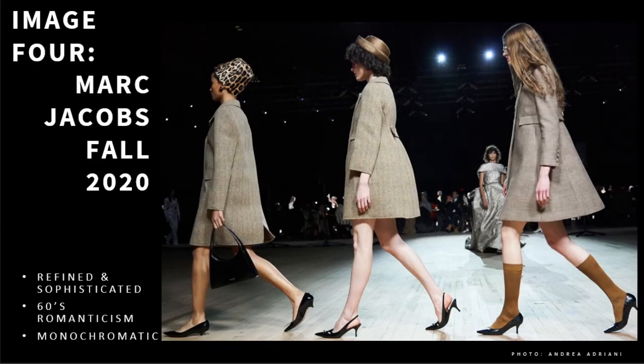Image 4 is from the Marc Jacobs Fall 2020 show, which is his most recent collection. This collection, like the Louis Vuitton show in 2003, also sends us back in time to the 60s. But if that collection was sweet and fresh, this collection is its darker, grown-up sister. The colors were present but subdued and sometimes dark, or done in a sequined fabric. The silhouettes were very mod, featuring styles similar to the 2003 show but executed for a more sophisticated customer.